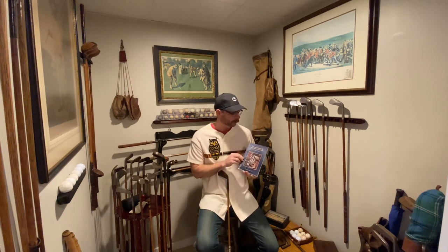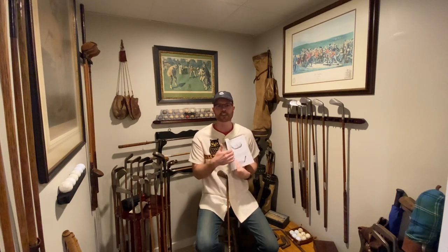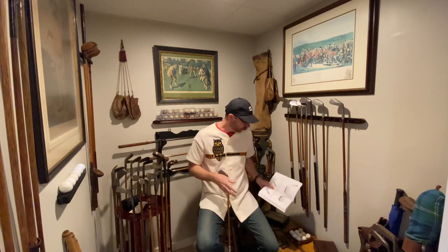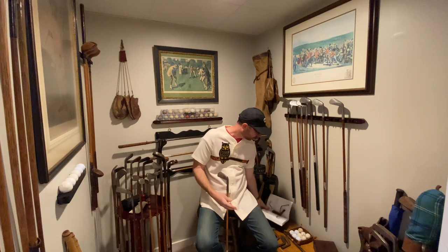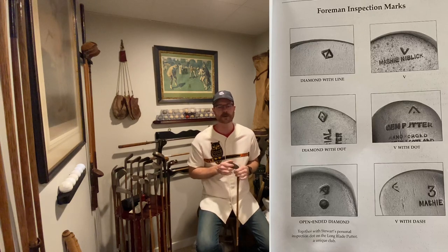There are about a dozen foreman's marks, many of which are described in this book by Ralph Livingston. If you're a fan or collector of Tom Stewart golf clubs, you need to find this book — it's out of print and kind of pricey when you do find it. This copy belongs to my buddy Jim Poochie. It's a comprehensive catalog of all the clubs Livingston owned by Stewart, plus clubs he had access to photograph, to try to come up with a fairly comprehensive example of clubs Stewart offered.